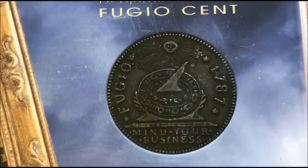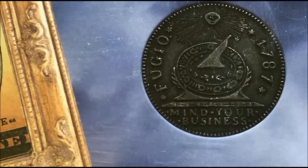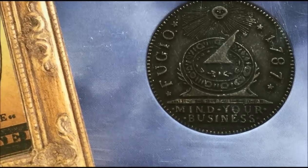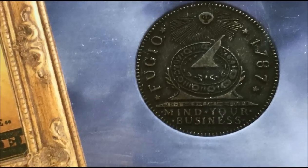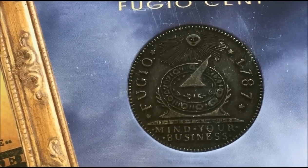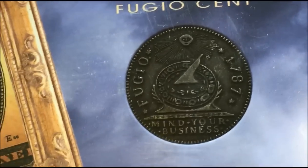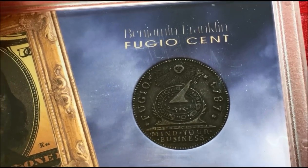I saw one report that in today's dollars George Washington was worth approximately 550 million dollars. Obviously a lot less money back then dollar-wise, but that would be the equivalent if he was alive today. So this is just a really cool coin to me because it's a copy of the first coin.